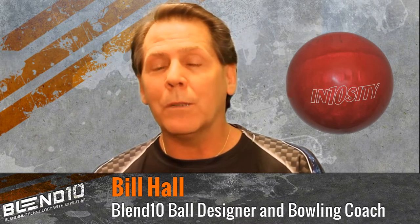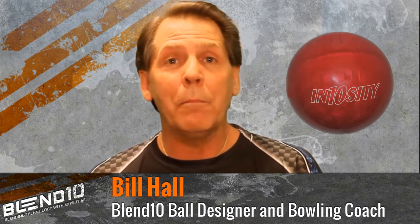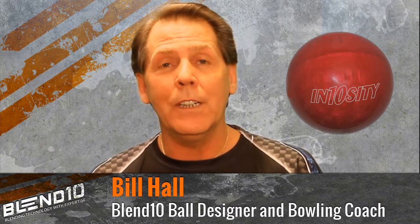This is an amazing ball with an unbelievable mid-lane control and a very strong back end — our strongest bowling ball release yet. I hope you enjoy the video.